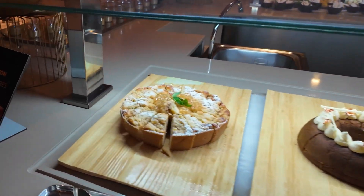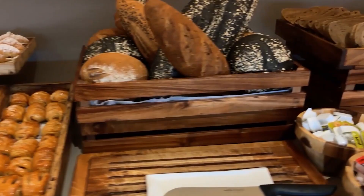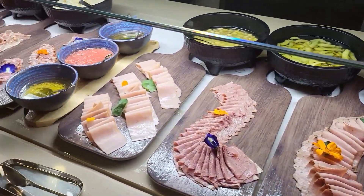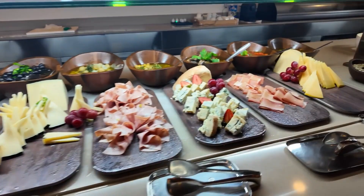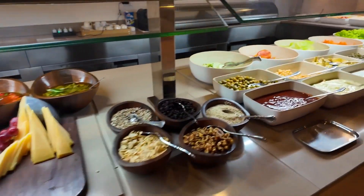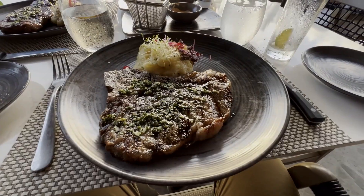Some bars had drinks that weren't very tasty. Nevertheless, the overall impression of the hotel's dining remains positive, thanks to the variety and quality of service. Guests appreciated the convenience of trying different cuisines from around the world without needing to plan in advance.